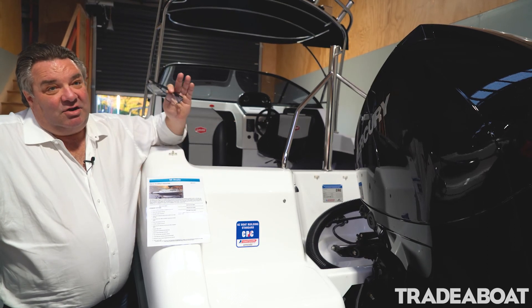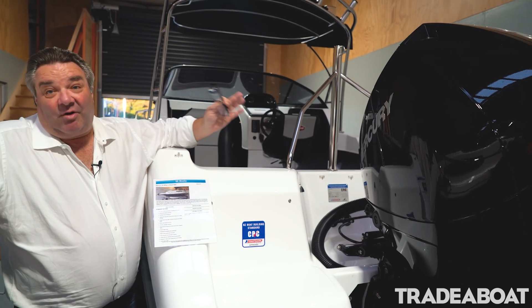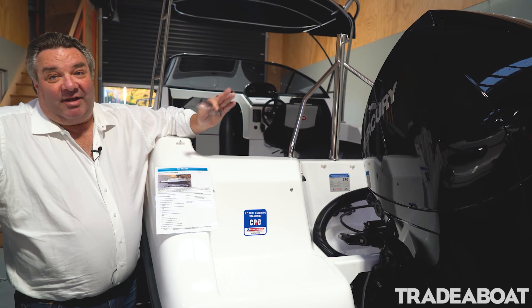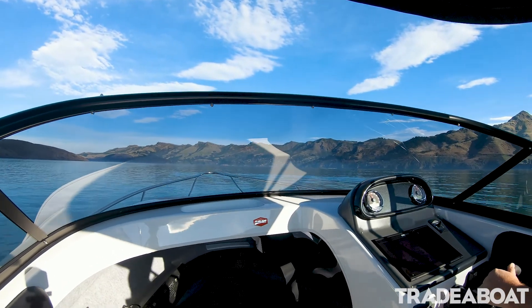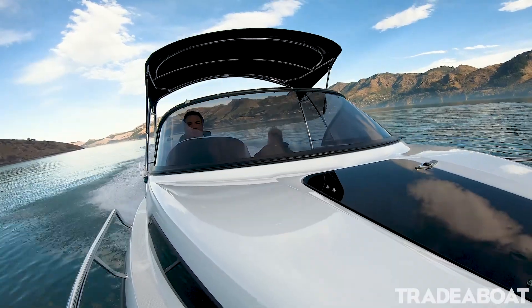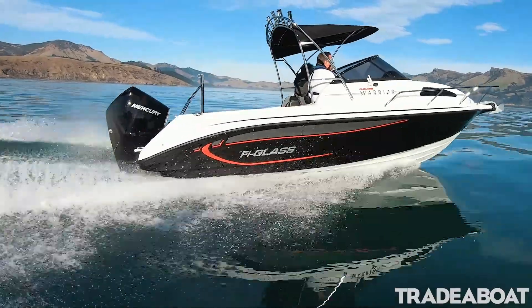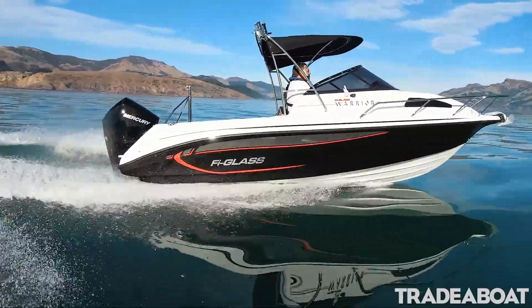We've also had the new 200 Pro XS V8 on the back of a Warrior, and that was mind-blowing. The 200 Pro XS V8 Mercury is just that next step up from the 200 V6. You will burn a little bit of fuel, but it will give you greater overall performance and a higher top speed.